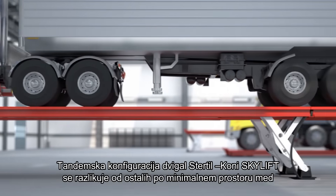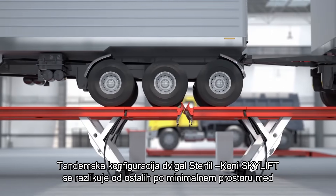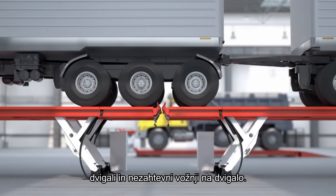In a tandem configuration, the Stertil-Koni Skylift distinguishes itself from all other platform lifts by having a minimal amount of space between the lifts for a smooth drive-on experience.